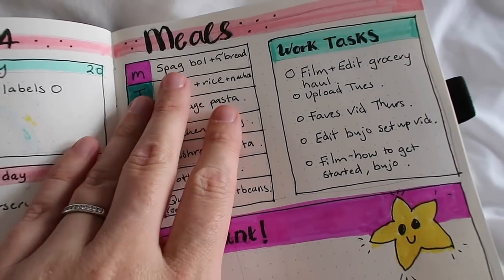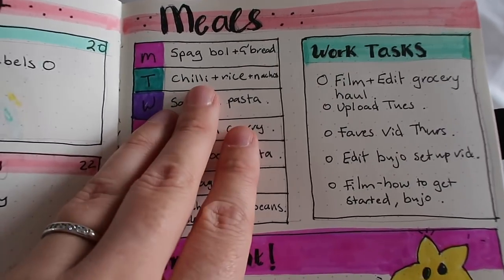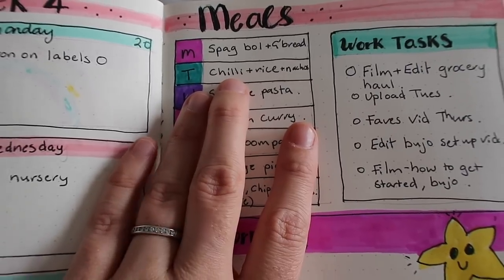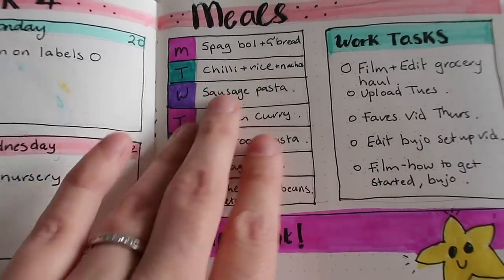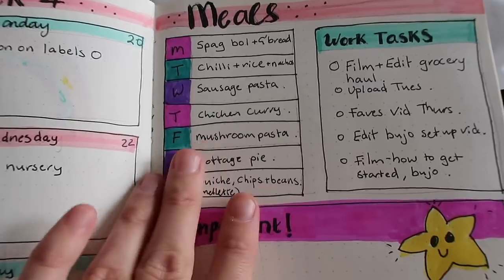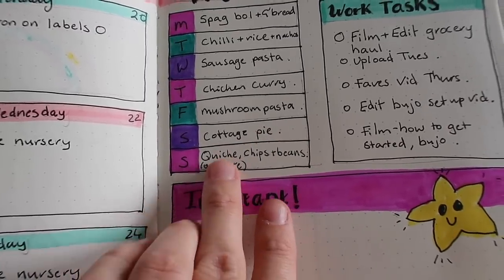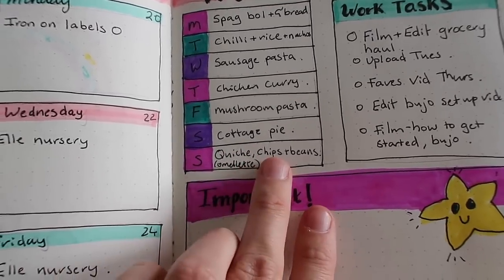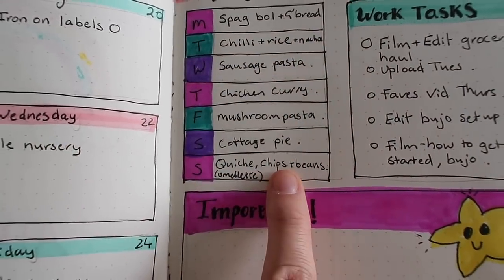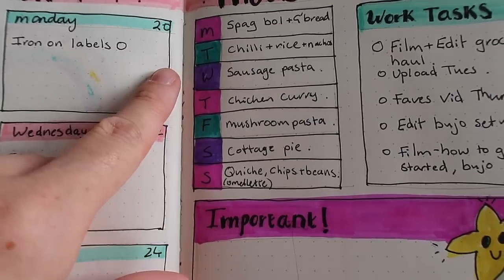Okay, so my meal plan for this week. Monday I'm going to be doing spaghetti bolognese with garlic bread — there are loads of veggies in my homemade spaghetti bolognese. Tuesday we're going to have homemade chilli and rice with nachos, and we'll probably have some cheese and some quark with that — I use quark as an alternative to sour cream but it's like zero fat. Wednesday I'm going to do sausage and spinach pasta. Thursday, chicken curry with those naan breads. Friday, mushroom pasta. Saturday, cottage pie. Sunday I think we'll have omelette, chips and beans — homemade chips from potatoes. I'm going to be making double the amount of most things this week so I can freeze them for next week, meaning my shopping from this week will last for two weeks hopefully.